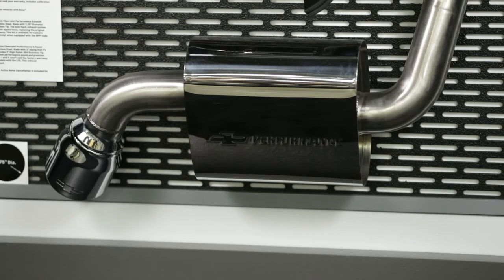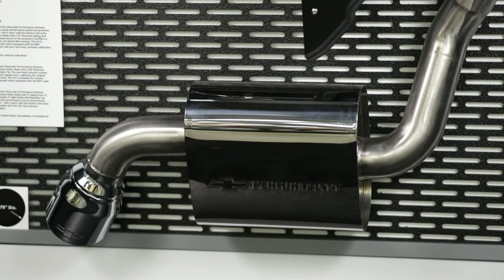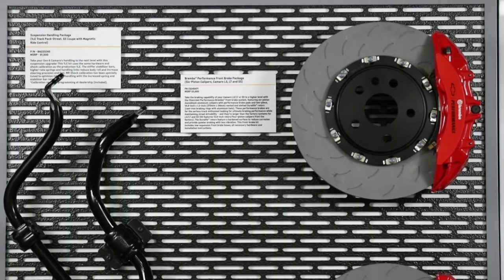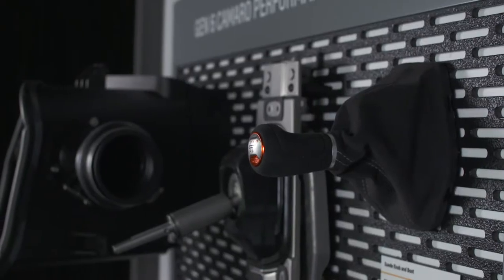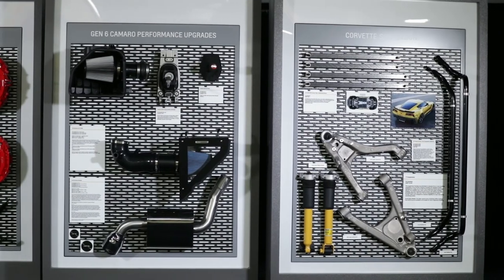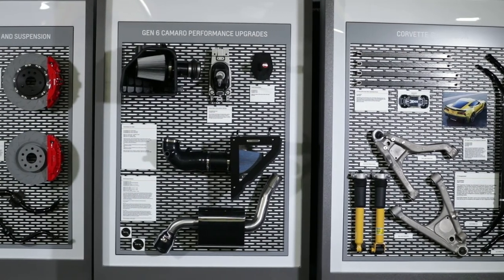we offer components for nearly every new Chevrolet vehicle, including expanded collections for the Camaro and Corvette, as well as styling, performance, and lifestyle accessories for Silverado, Colorado, Cruise, Sonic, and other Chevrolet models.